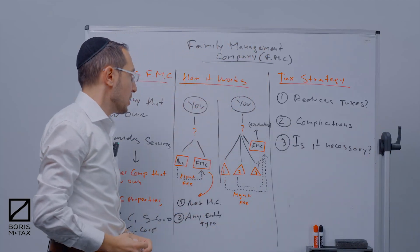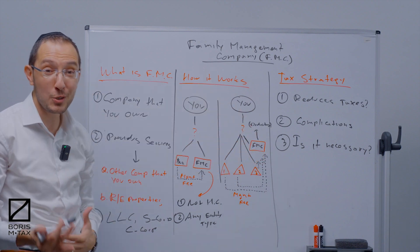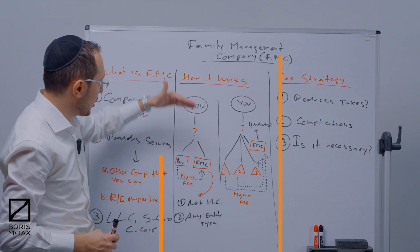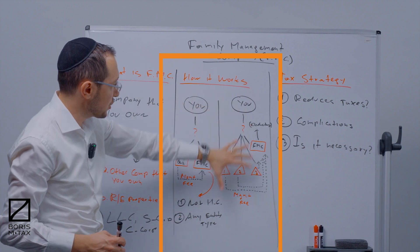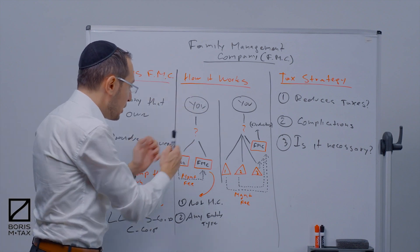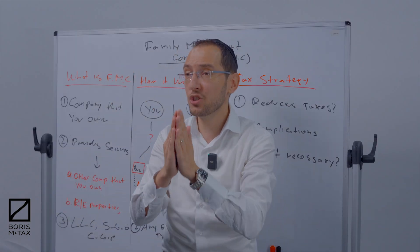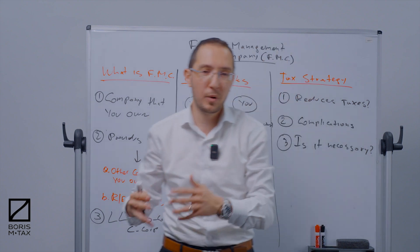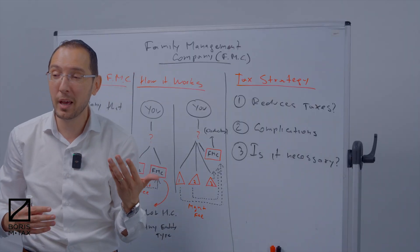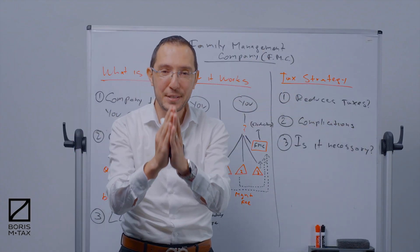Welcome back. Let's talk about how this tax strategy works — I've broken it down into two sections on the whiteboard. A family management company is just a general term; it could really be a property management company that manages your properties or other businesses. Some people ask whether they need a management company or a family management company — really it's all the same.